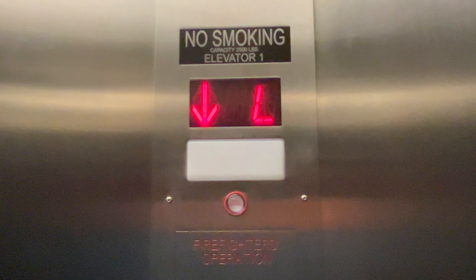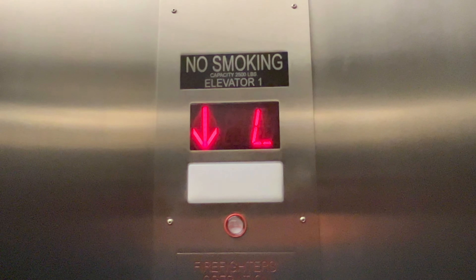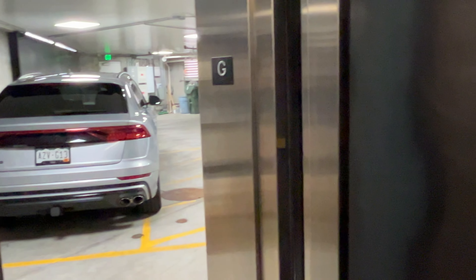You're on the ground, or it might actually be a garage level here to go down. Here we are at G, so it's going to open on this side. It is a parking garage.